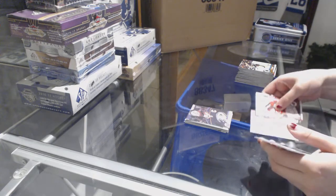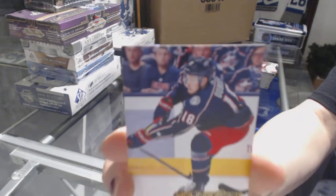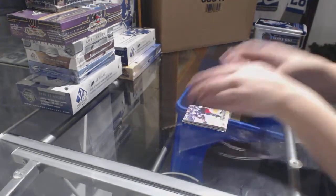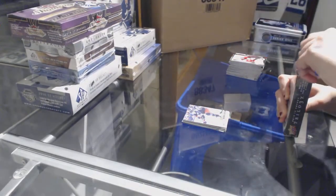We've got a Young Guns Canvas for the Columbus Blue Jackets, Pierre-Luc Dubois. On to the 1314 Trilogy Inner.